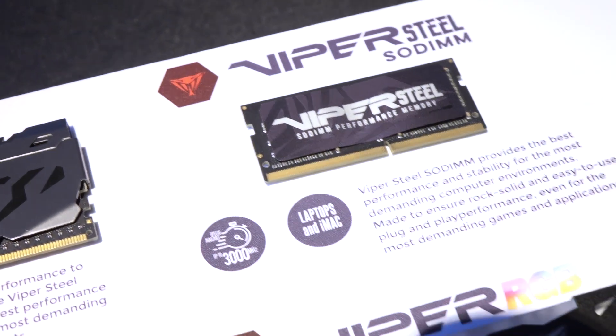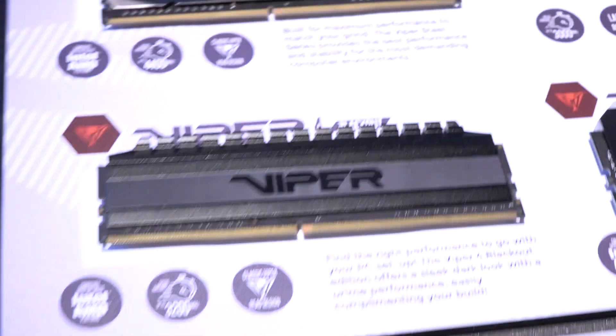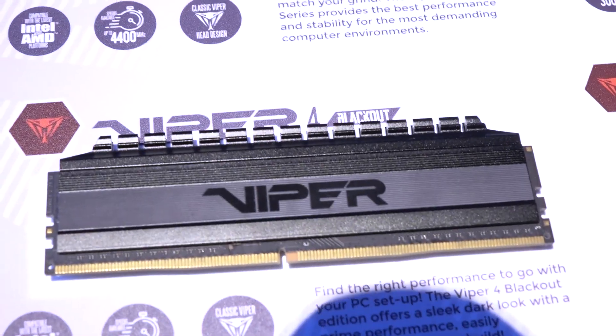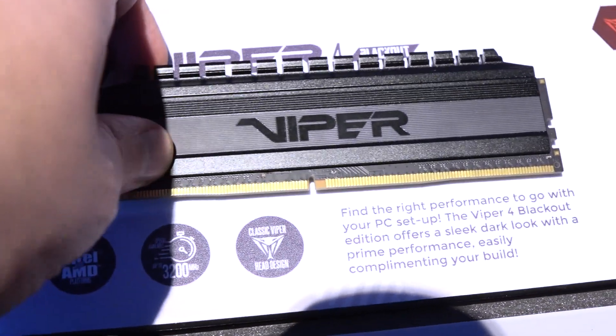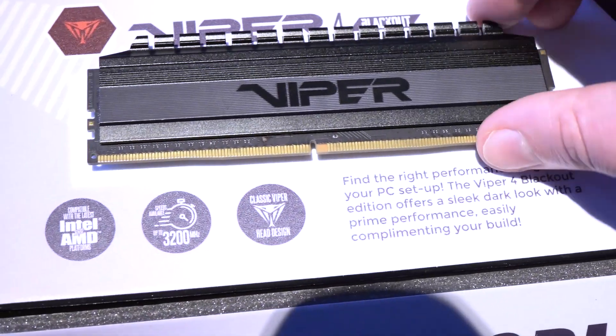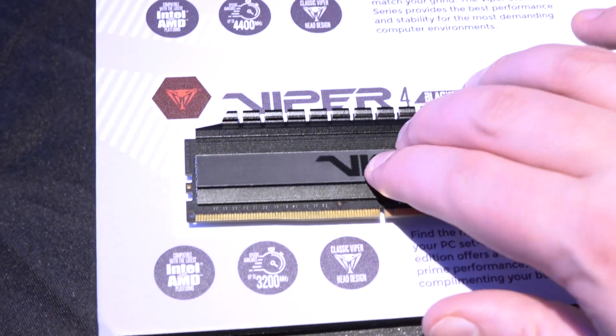Let me know if any of you actually upgrade the memory in your laptops — I'm not sure how many of us do that. Also check this out: no RGB at all — just solid black on black. Black PCB, black heatsink all the way around. This is mainly for the European markets because they prefer that sleek, minimal black aesthetic.